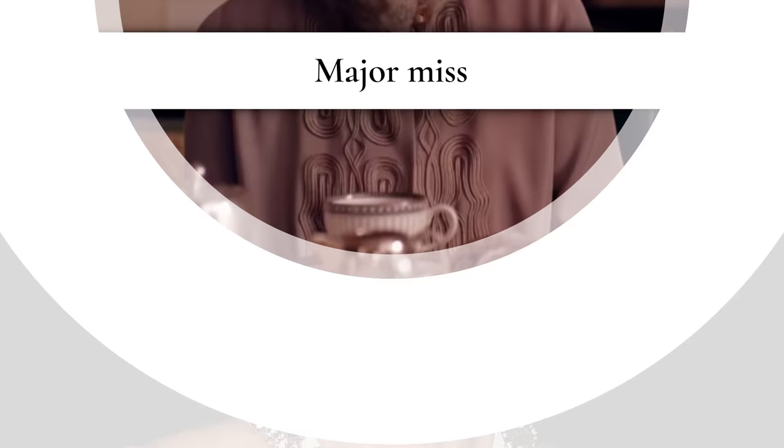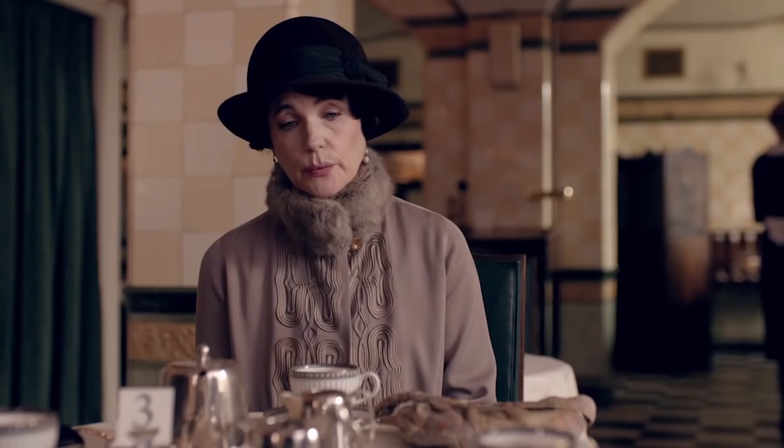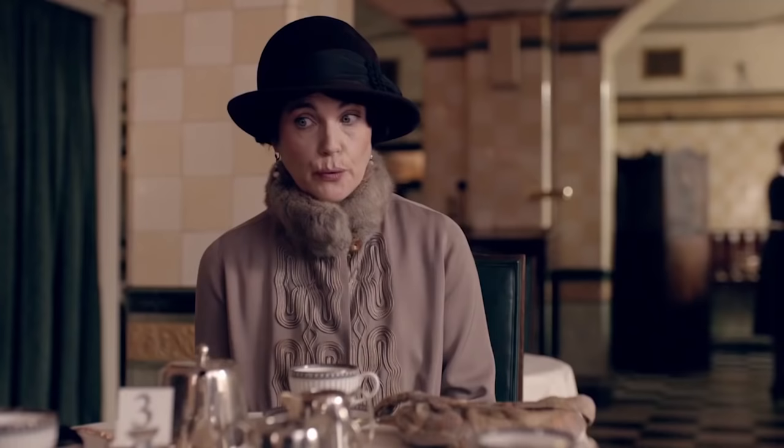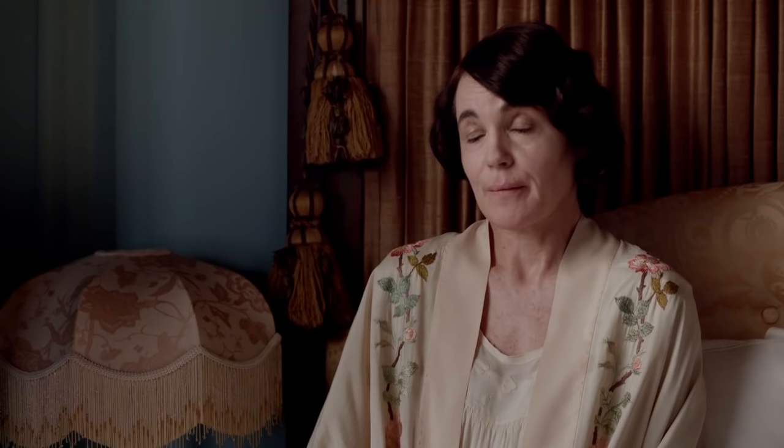X-Files alum Gillian Anderson was originally offered the role of Cora, the Countess of Grantham, but turned it down because she had small children and didn't want to film on location for long periods. It wasn't the only hit show she'd say no to for the same reason — Anderson also passed on the chance to appear in Game of Thrones. Her loss was certainly Elizabeth McGovern's gain.